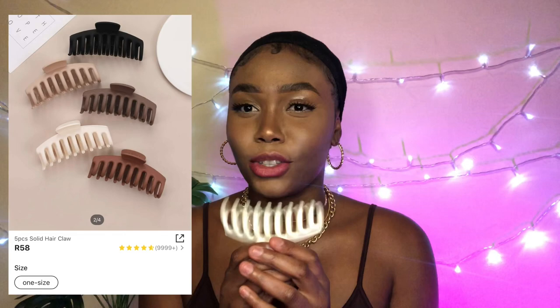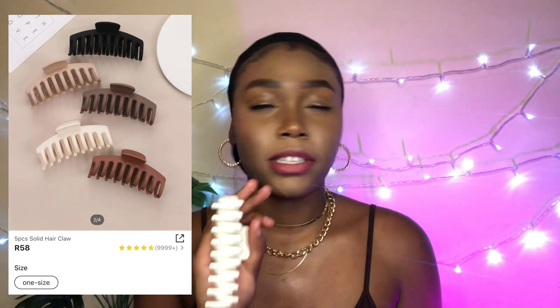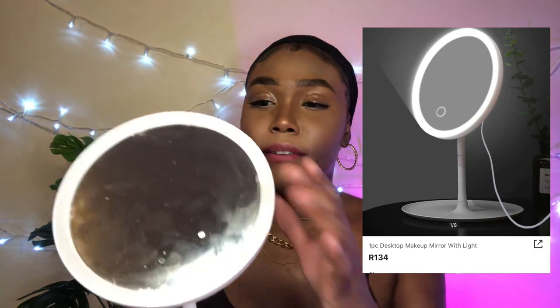Next item: these claw clips. I really love claw clips, especially when I'm wearing wigs and need to put my hair up. This came in a five-piece set with colors ranging from white all the way to black, with different shades of brown in between. Super convenient and cute, and it seems really strong — it doesn't look like it's going to snap or break, which surprised me for the price.